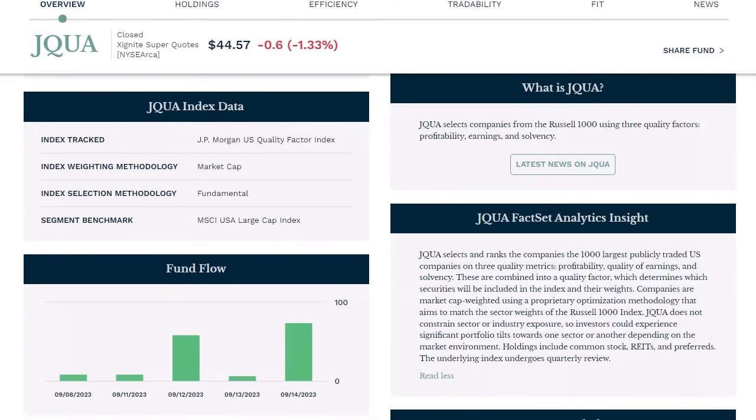If we take a look at the actual characteristics it follows, they select and rank the companies of the largest 1,000 publicly traded US names on three quality metrics: profitability, quality of earnings, and solvency — which is a balance sheet metric. These are combined into a quality factor which determines which securities will be held in the index and their relative weights. So overall this fund evaluates profitability, earnings, and solvency when selecting the highest quality US companies.